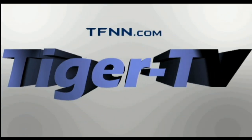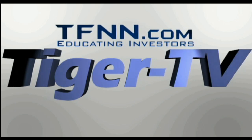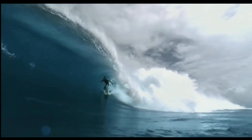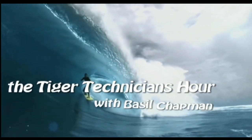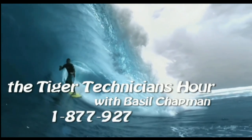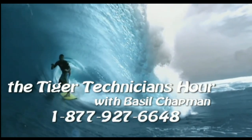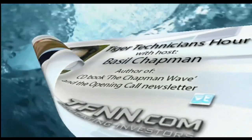Good morning, everyone. Basil Chapman here. This is the Tiger Technician's Hour, and this is Monday, the 29th of July.